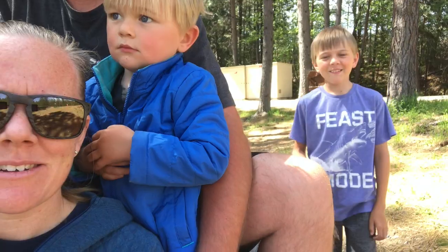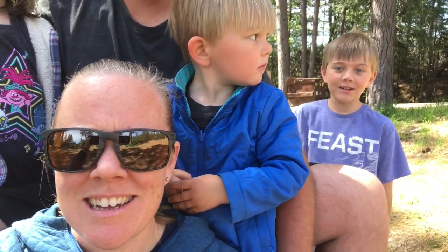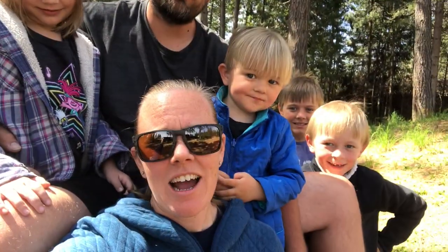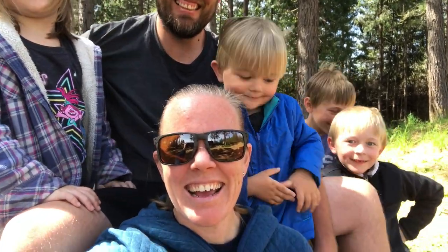Oh wait, we got more approaching. Where's Owen? Chicken wing? Owen, where's chicken wing? He's coming — there's the other one. Now we're all here. All right, well, now we can start the video. Say hi, everybody. Welcome back to another video.